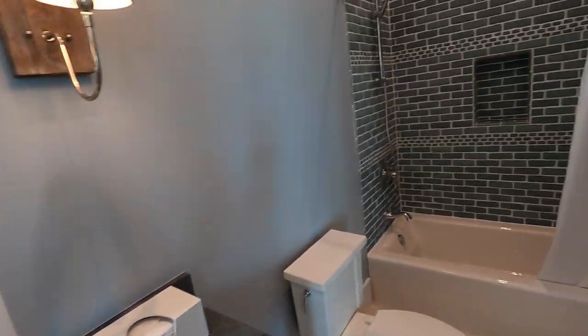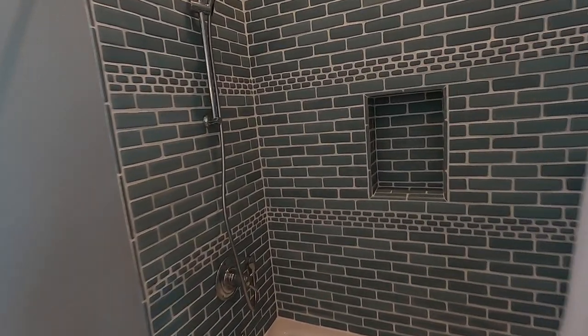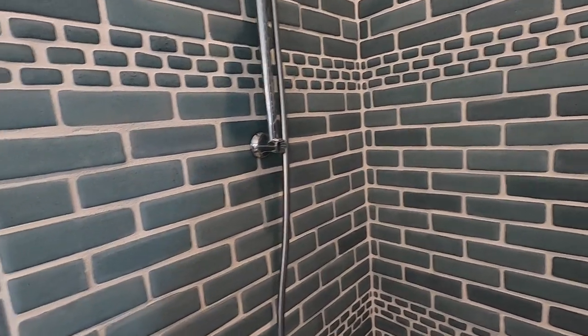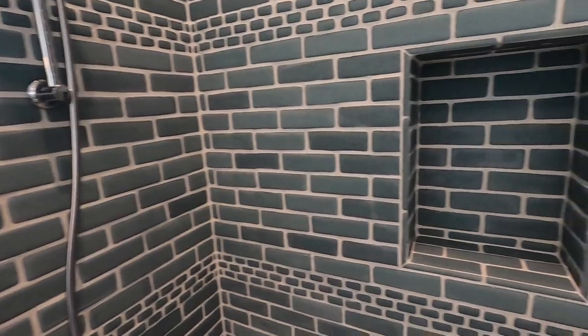Chrome faucet. And this is interesting — looks like a hand fabricated stone here with a little insert.